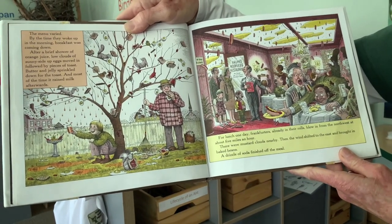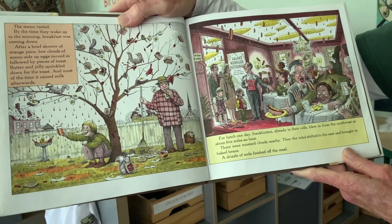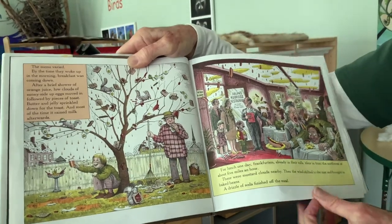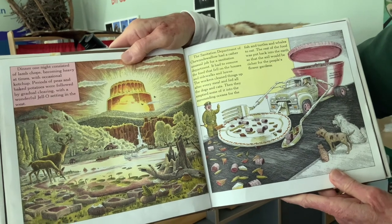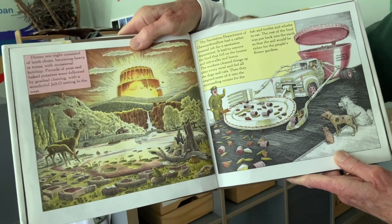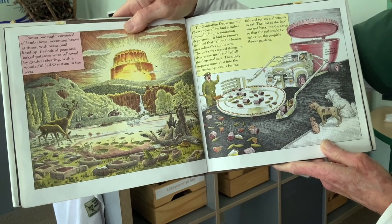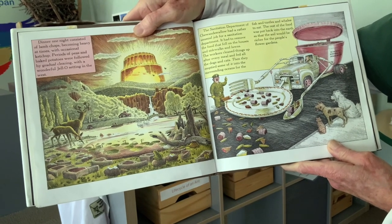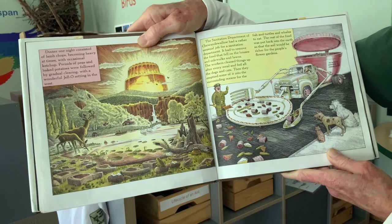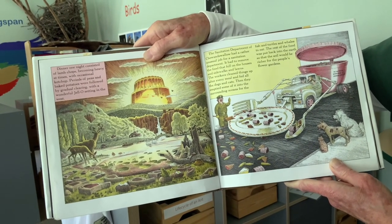For lunch one day, frankfurters already in their rolls flew from the northeast at about five miles an hour — there were mustard clouds nearby. Then the winds shifted east and brought in baked beans, and a drizzle of soda finished off the meal. Dinner one night consisted of lamb chops, becoming heavy at times with occasional ketchup. Periods of peas and baked potatoes were followed by a gradual clearing, with a wonderful jello setting in the west. The sanitation department had to remove food that fell on houses, sidewalks, and lawns after every meal, and fed all the dogs and cats, then emptied some into the surrounding oceans for the fish and turtles and whales to eat.